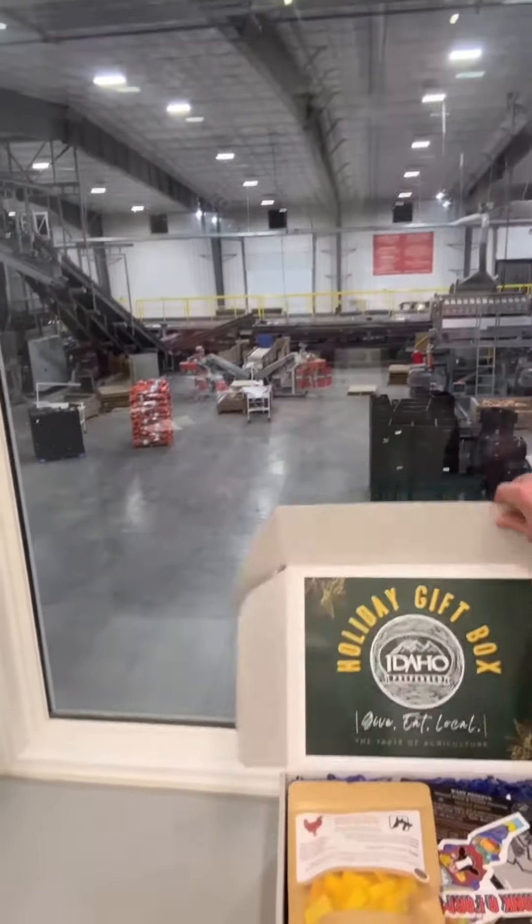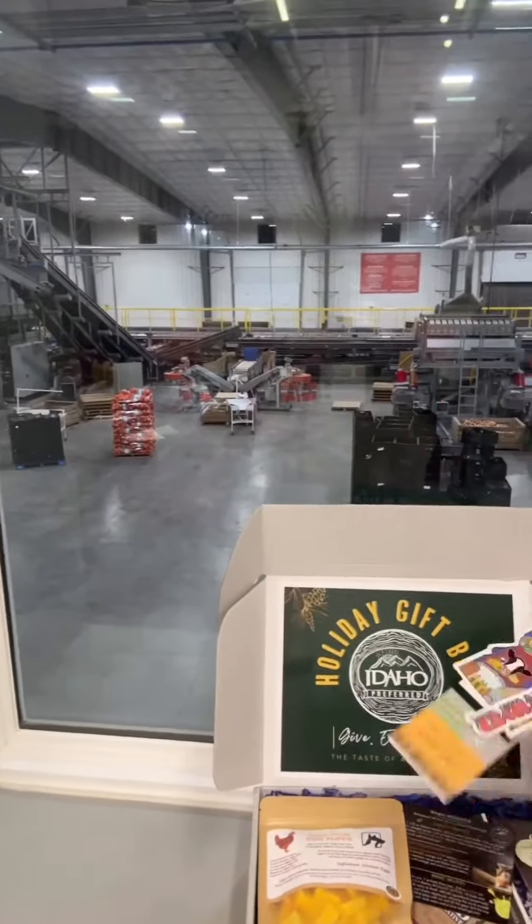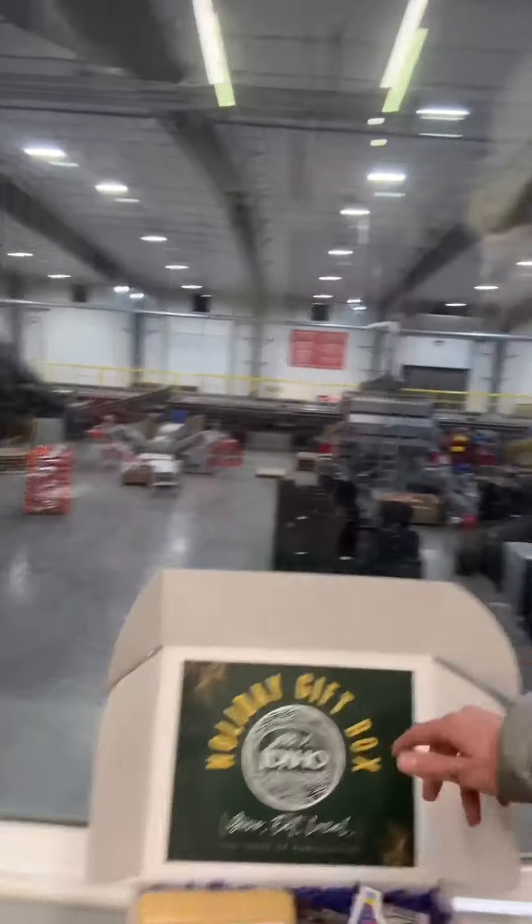One of the things that's in this box for Idaho Preferred — I'll put the link in there — are tickets for a tour of our packing facility. So if you've ever wondered what it's like at White Heat Produce, this is one way to get inside and see behind the scenes of what we're really doing. I do these videos all the time, but that's different than actually getting down there on the production floor.